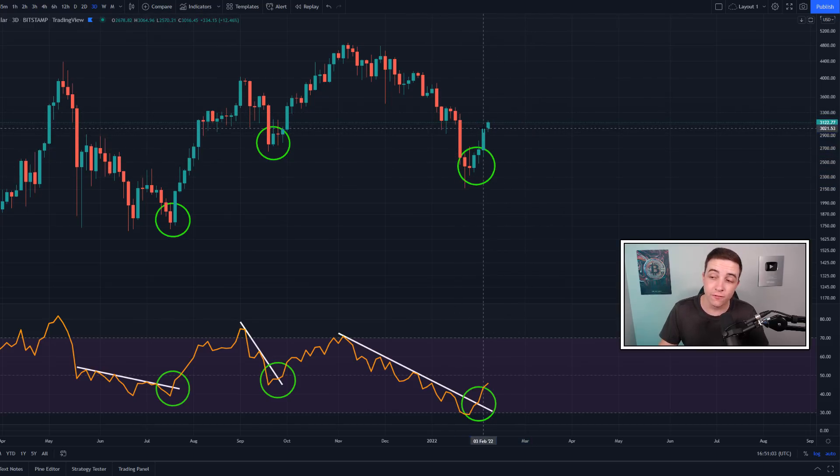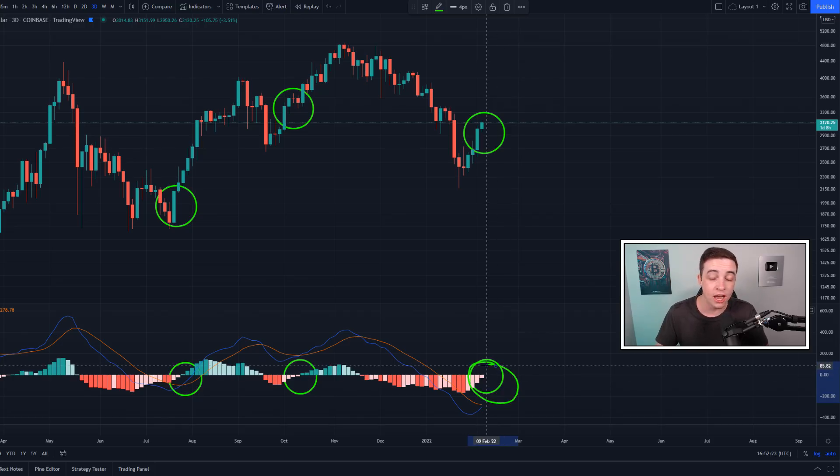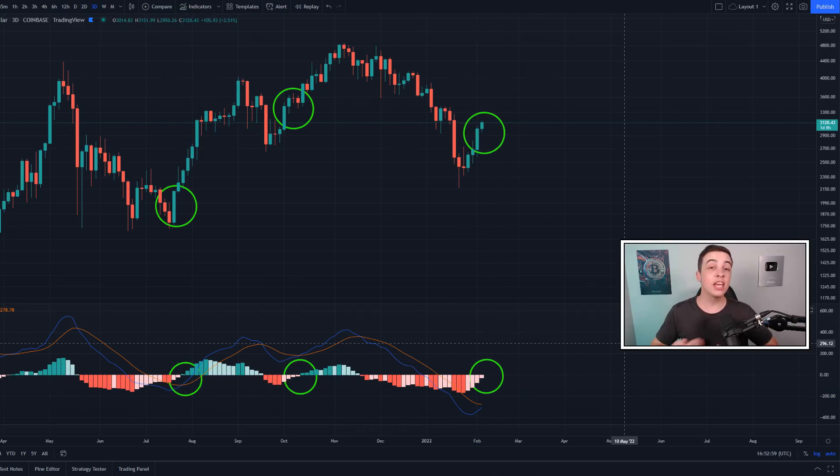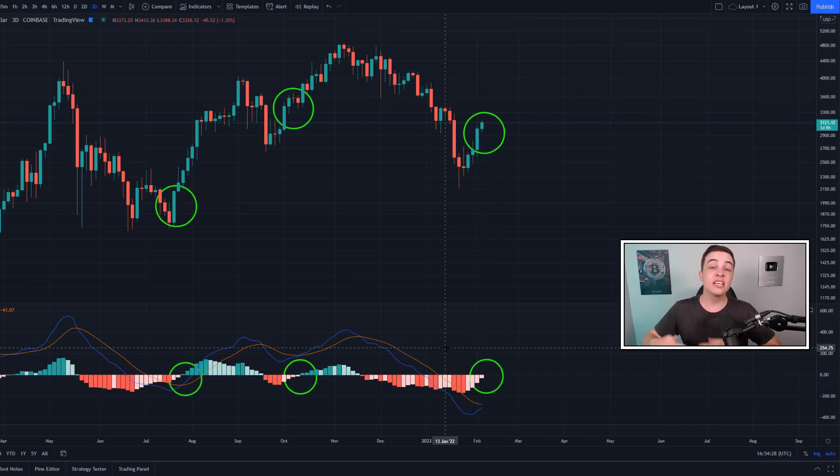Another signal on the three-day time frame that could increase the probability of Ethereum entering a new uptrend is a bullish cross in the three-day MACD. We are getting much closer to one — if we continue to see bullish price action, a bullish cross could occur within the next week or so. However, any bearish price action in the next few days would delay it. It's also important to note that once the bullish cross occurs, we need to see a three-day candle close to confirm it.